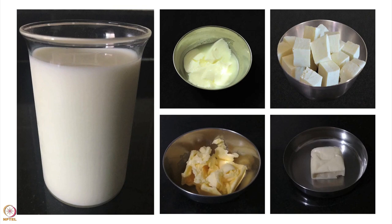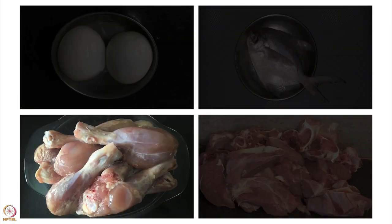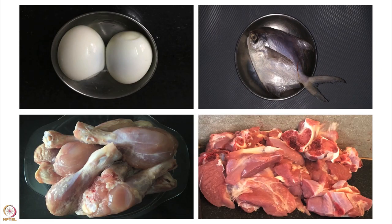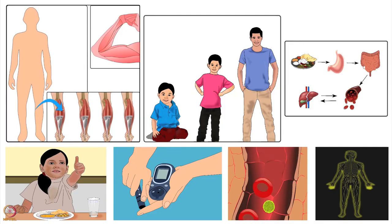Milk and milk products, beans, nuts and seeds are good sources of protein. Eggs, fish, chicken and meat are also excellent sources. Absorption of protein from non-vegetarian food is higher than vegetarian food because non-vegetarian foods have complete proteins. Complete proteins contain all the essential amino acids. More about the importance of protein has been explained in another tutorial — please visit our website for that tutorial.